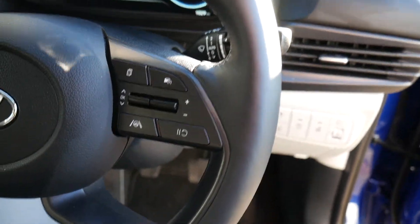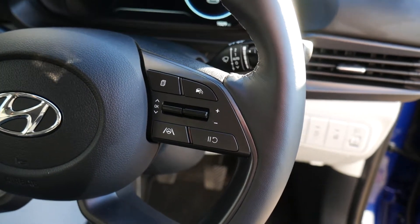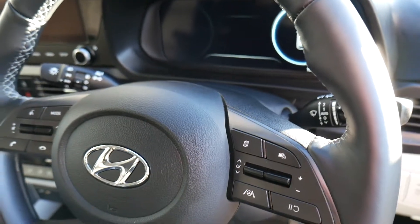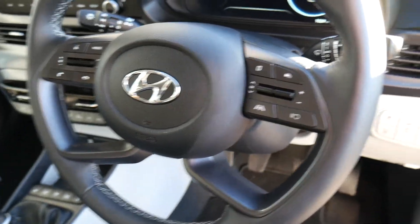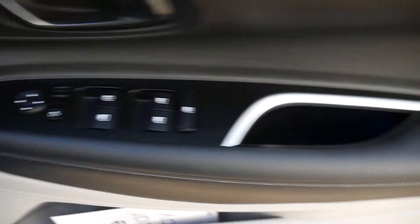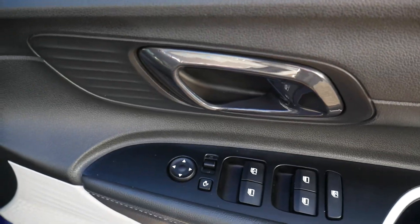On the steering wheel we've got your cruise control and speed limiter, trip computer buttons, lane departure, audio controls, and Bluetooth for your phone. Automatic lights with high beam assist and automatic wipers — all standard on this model. Heated steering wheel and stop-start technology. And in the driver's armrest, controls for the electric windows and electric mirrors.